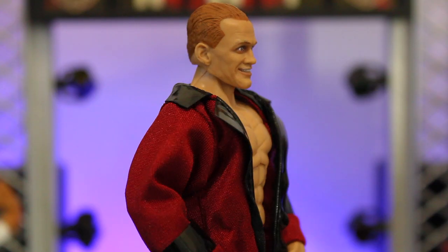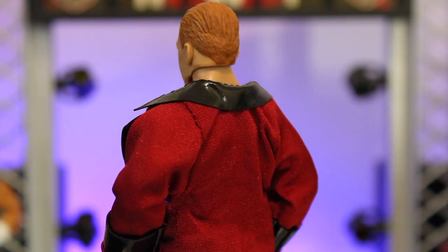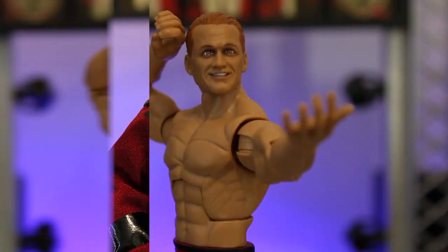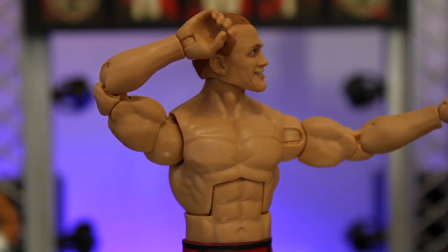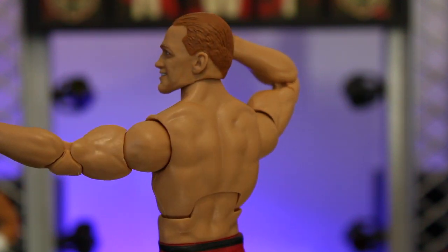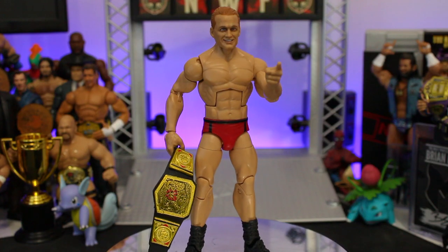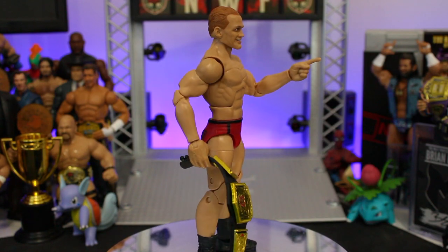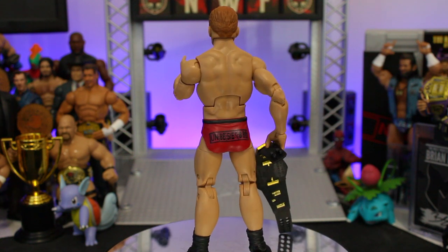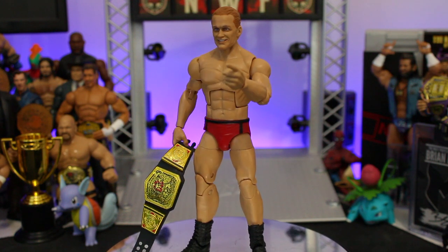Originally announced as part of Elite Series lineups for Series 96 and 97 back in May, a prototype of this figure was shown just over two months later at San Diego Comic-Con, alongside Hulk Hogan, Kofi Kingston and the remaining figures from the same series. This may be a first-time effort by the Mattel team, but it's also a first-ever figure depiction for Dragunov, after over 10 years in wrestling and three years signed with the WWE.